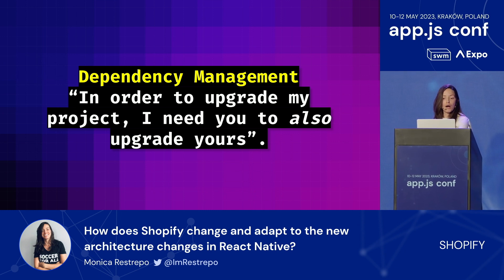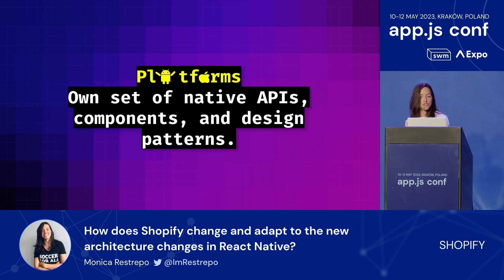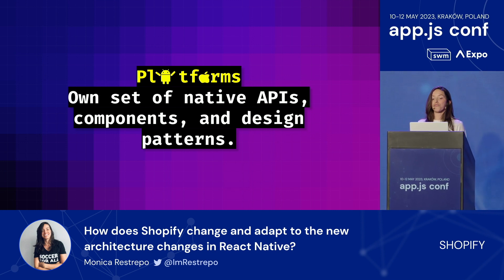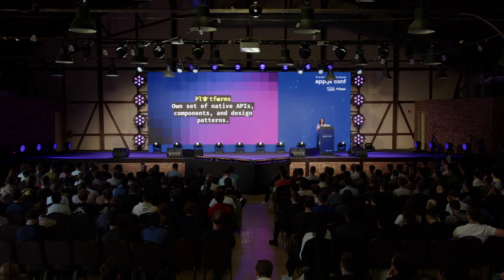Another reason why upgrades are painful and challenging is platform-specific issues. React Native aims to provide a unified development environment for both iOS and Android. However, each platform has its own set of native APIs, components, and design patterns. So upgrading React Native might introduce platform-specific issues that require additional debugging and platform-specific code changes.